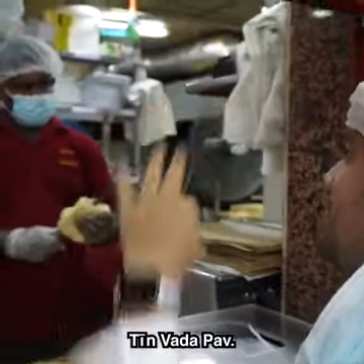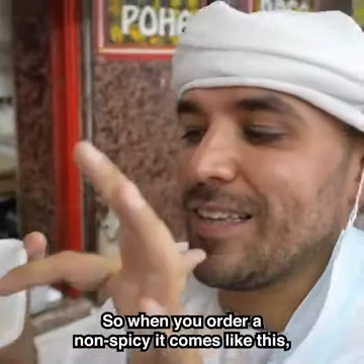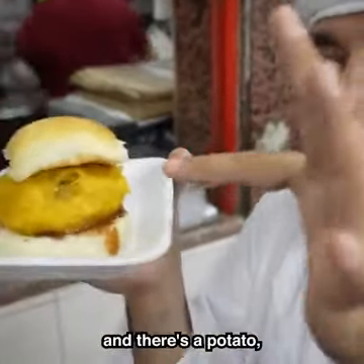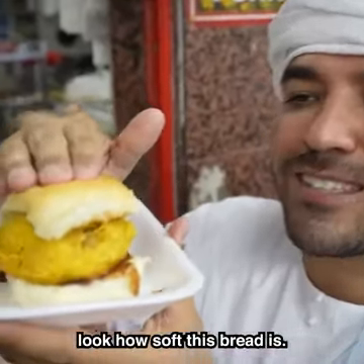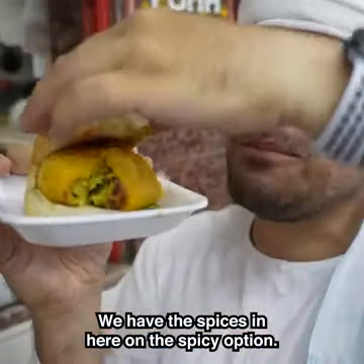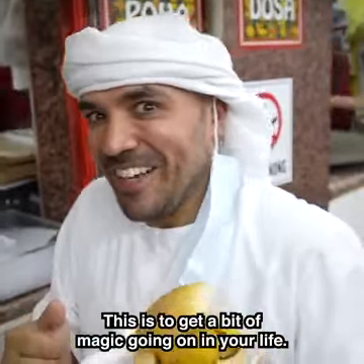When you order the non-spicy, it comes with a tamarind chutney and a fried potato dumpling — look how soft this bread is. On the spicy option, they add more spices in there. This is to get a bit of magic going on in your life.